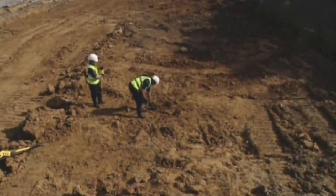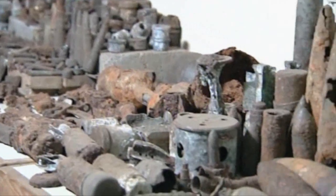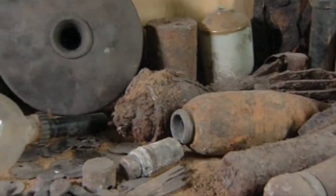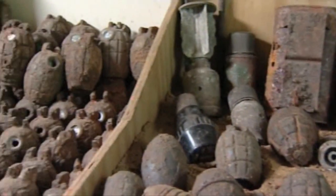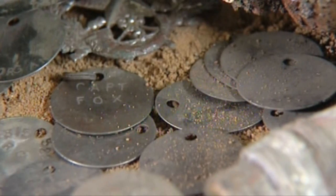On this site, the process of threat identification followed by survey and investigation yields remarkable results. Thousands of devices are found — 8% of them live, some of them almost a century old. There are hand grenades, projectiles, land mines, ammunition of all shapes and sizes, together with metallic echoes of the men who once served here.